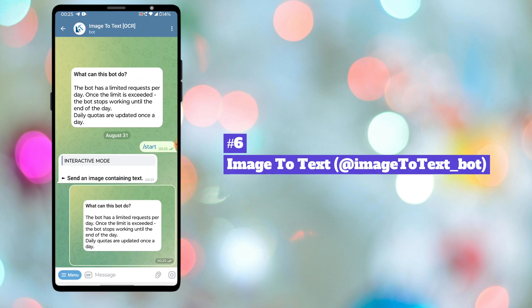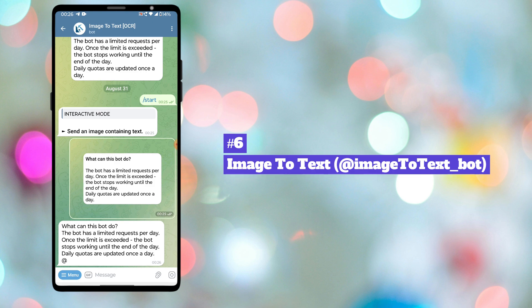Sixth bot in our list is Image to Text, also called OCR Bot. This bot can scan the text in an image. It uses Optical Character Recognition technology to analyze the image and identify any text within it. So instead of typing the text by looking at the image, you can use this bot to extract the text within seconds.